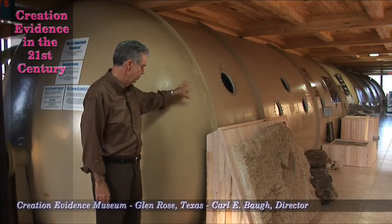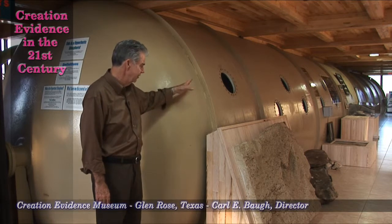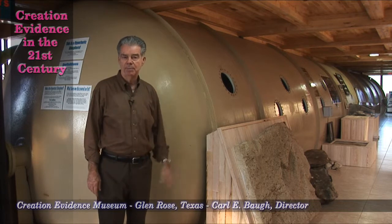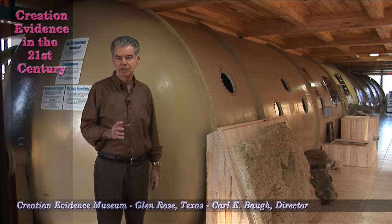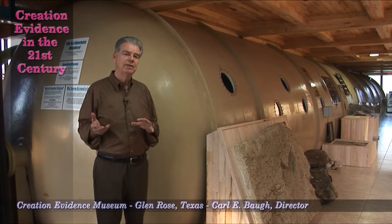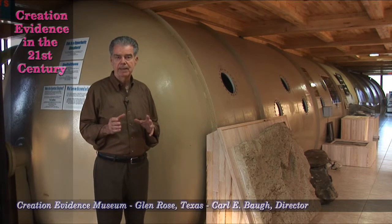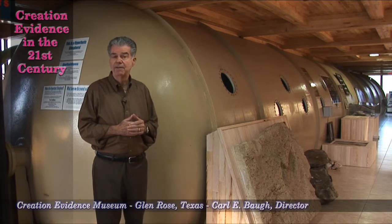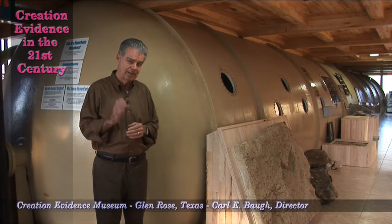In this huge chamber — 62 feet long, 11 feet wide, weighing 92,000 pounds — we will be simulating those conditions: essentially doubling the atmospheric pressure, filtering the ultraviolet, dominating with magenta light, and altering the electromagnetic field to match what it was at that time in history.